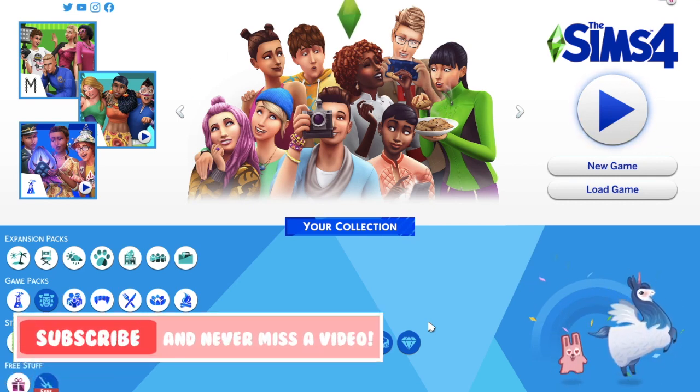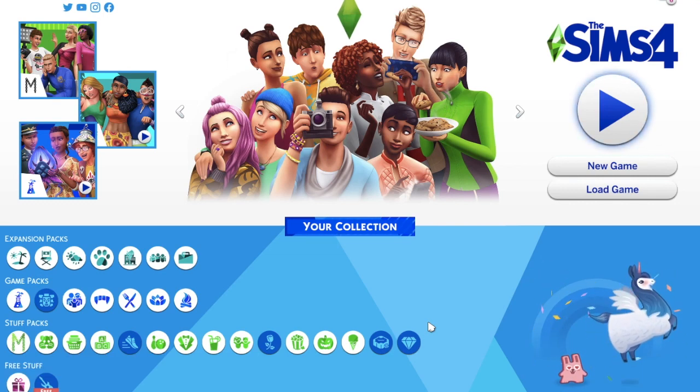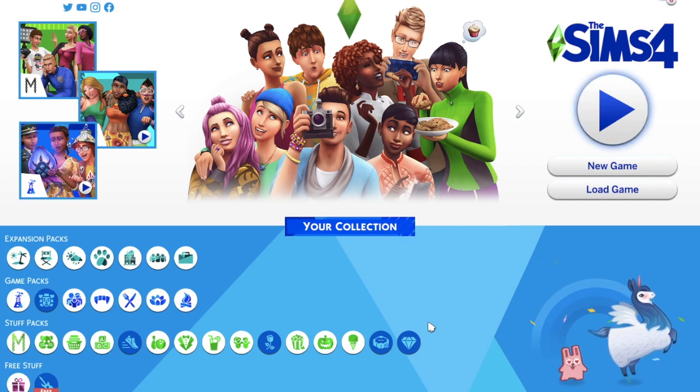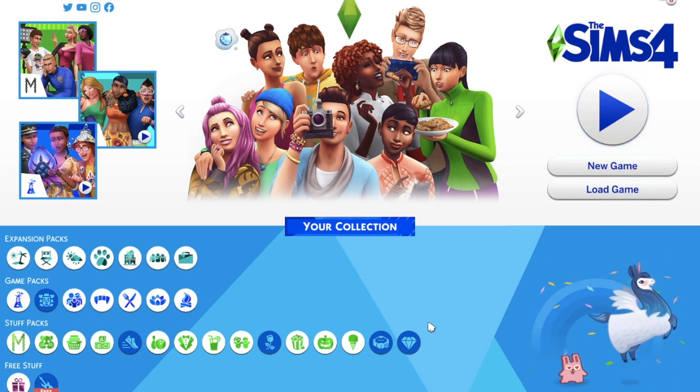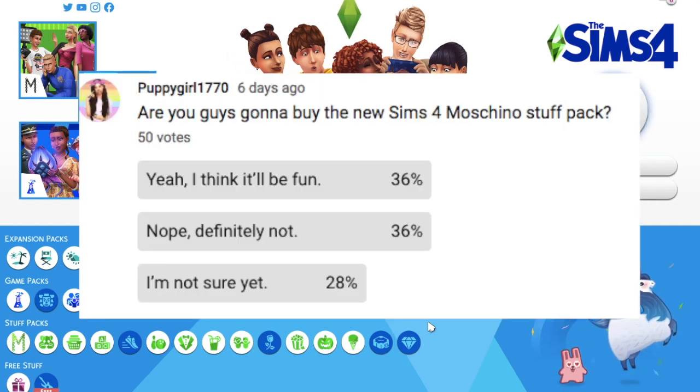A little while ago I posted a poll on the community tab asking if you guys are going to buy the Moschino pack. I haven't checked the results in a while so let me go get my phone. The results are really close — 38% say they are going to buy it, 38% say they're not, and 25% say they're not sure. It's basically half and half, which is pretty funny.